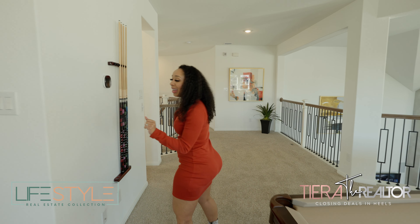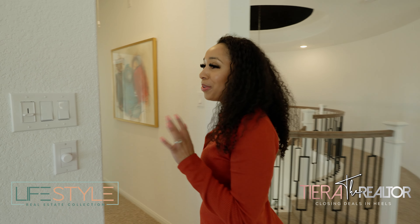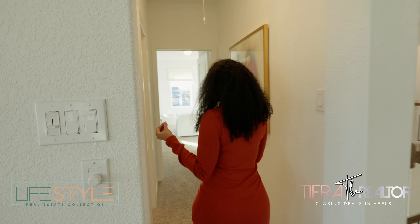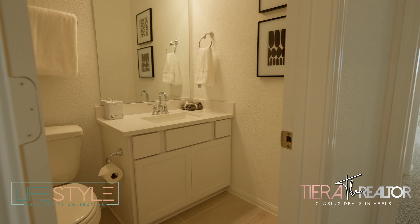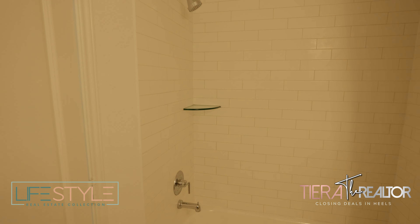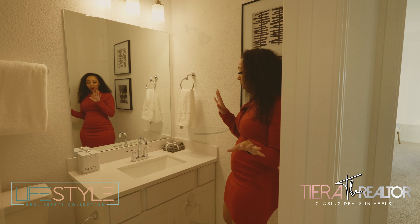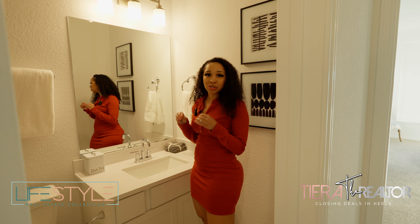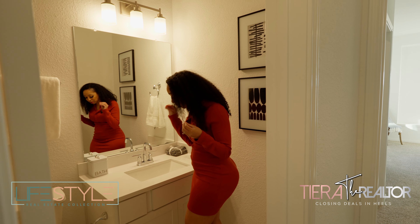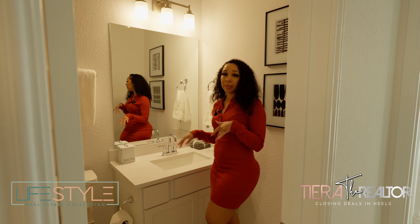I know it may seem like I'm going fast, but the house is just so beautiful and I want you guys to see it all. If we come down this hallway, you're going to be greeted by this guest bathroom. This bathroom is a really good size. They didn't frame the mirror — you know how I feel about that — but I love the quartz countertops. You just can't go wrong with a nice white with a little bit of sparkle, the white cabinetry, and the shower tub combo.